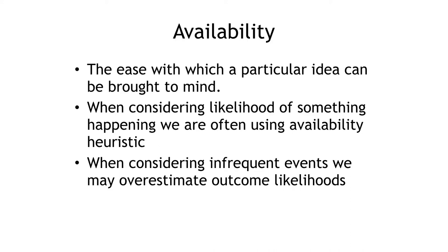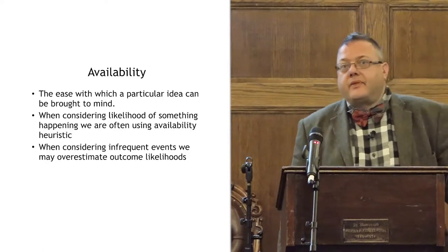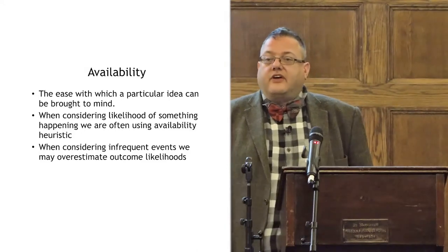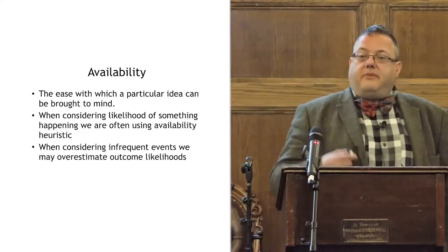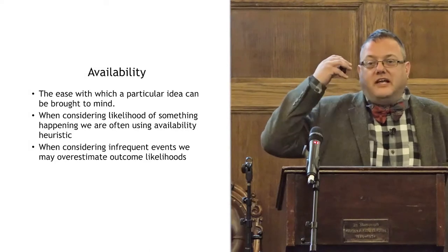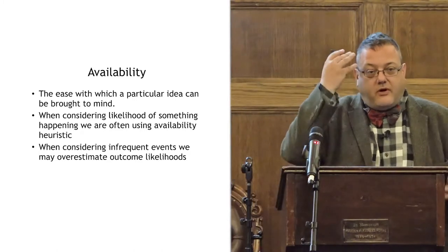Availability is the ease with which a particular event is brought to mind — often the more drastic events. If I'm an orthopaedic surgeon and I use an anticoagulant as prophylaxis and that patient gets a wound infection, that patient keeps coming back to see me with complications, so it springs to mind more readily than the thousand patients who had no post-operative complications. There's a bias in where my opinions come from.